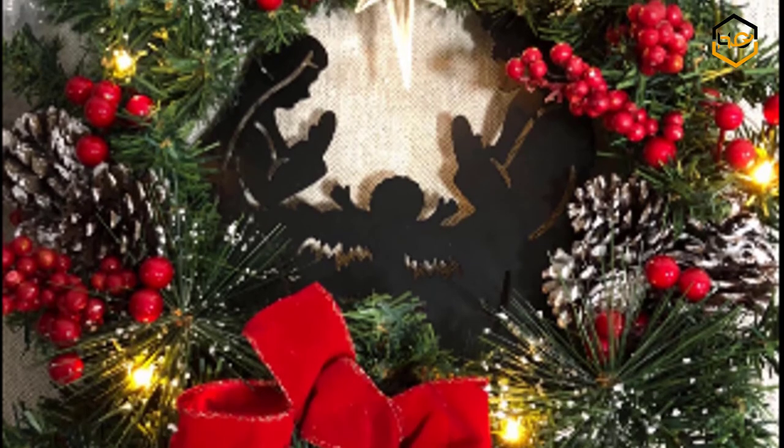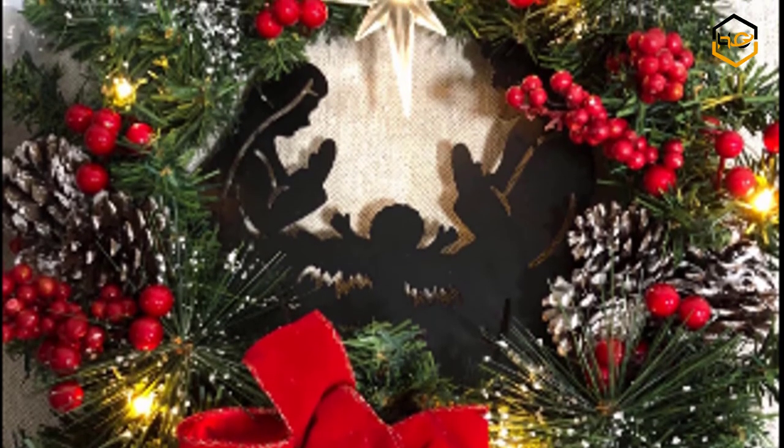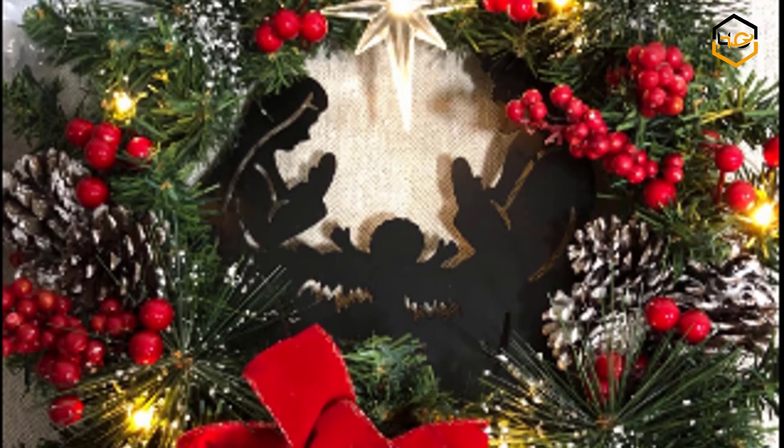Now it's your turn — let us know in the comment box below if this video helps you to find the best Christmas wreath for your front door.